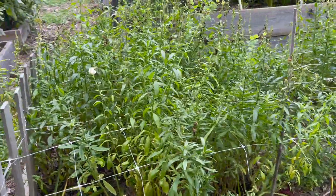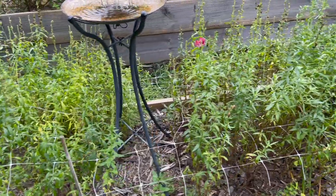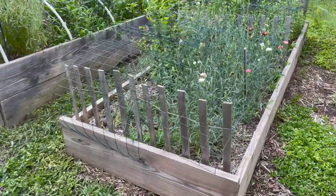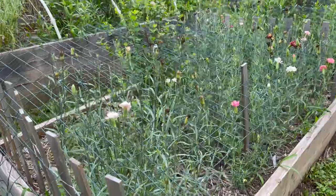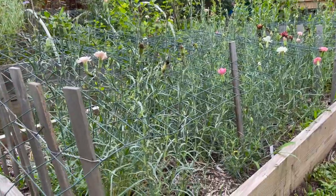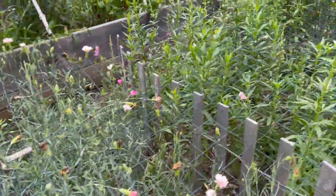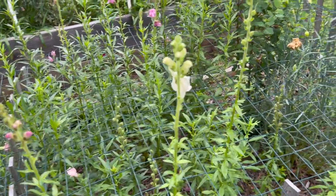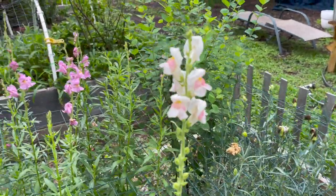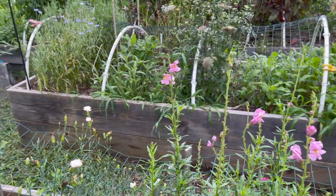This snapdragon bed needs completely redone and I'll do that at the end of this video — I'm going to tear all of these snapdragons out and replant. These carnations over here really need cut back; there are so many spent blooms, and when you have dead flowers on the plant it won't push as many new blooms. The snapdragons in this other bed were planted in the spring as compared to the first bed, which was planted last fall. Since these are on a later schedule they look much nicer and less tired, so we'll keep those around.